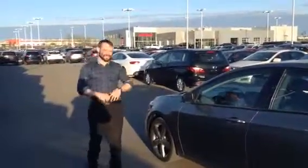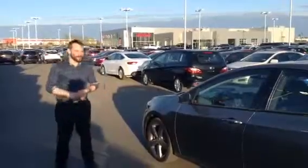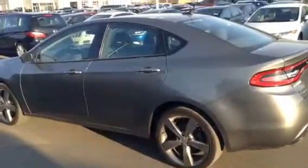Hey there, Mercy. It's Andrew from LA Mazda. It's my pleasure to bring to you this 2013 Dodge Dart that you inquired on. I'm going to go over the ins, the outs, what the vehicle is all about, and why you want to come down, take it for a test drive, and put it in your driveway this weekend. First of all, the condition of this vehicle is absolutely amazing.